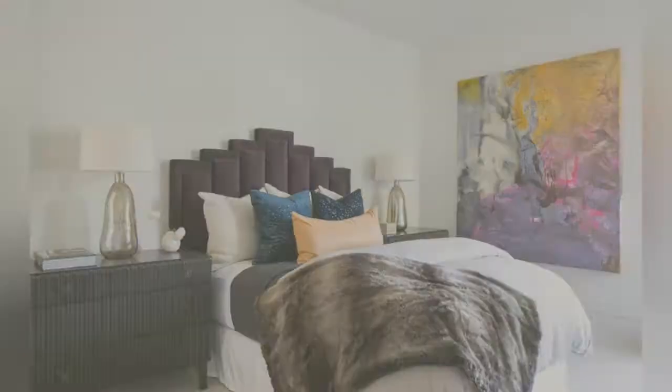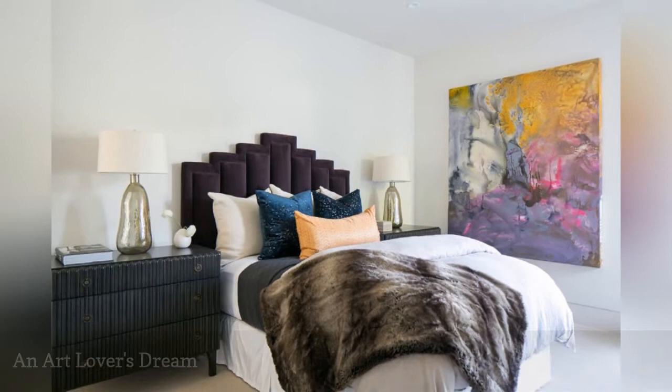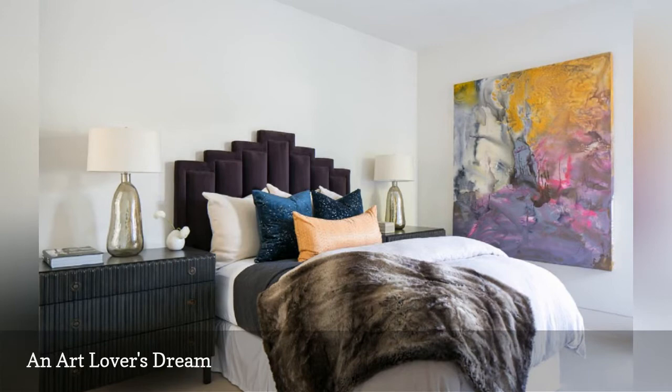Crowning the bed or over a dresser isn't the only spot to showcase artwork. Use a large hanging to create interest on an open wall, as in this room from Black Band Home and Design.